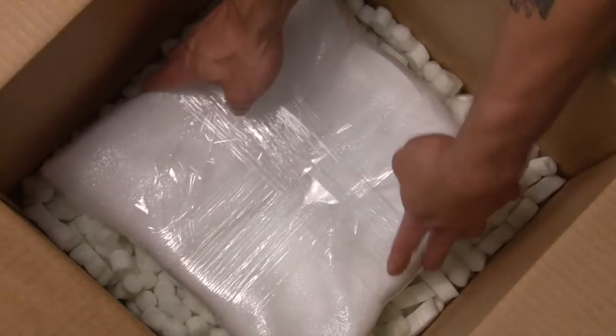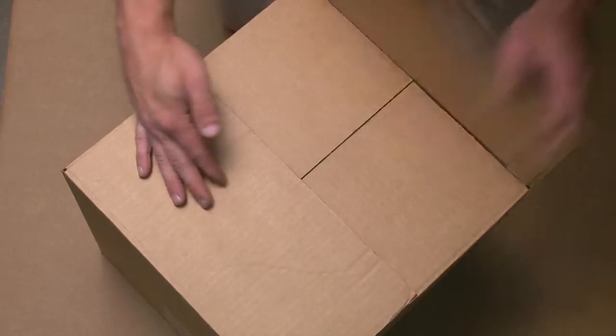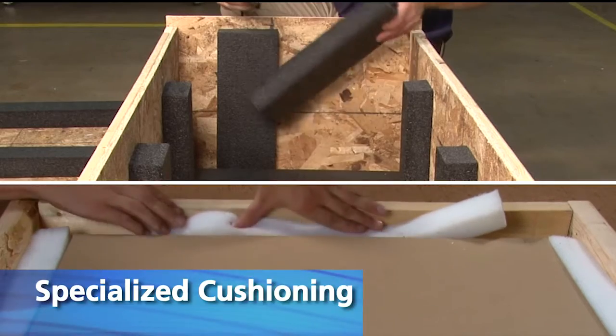We specialize in knowing how to package your goods from over 30 years of experience at 43 facilities across North America.